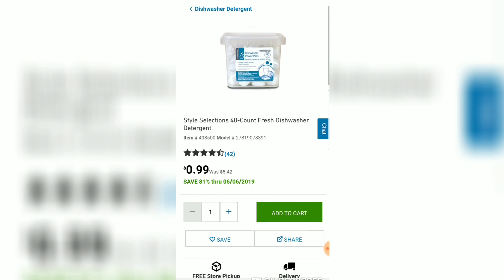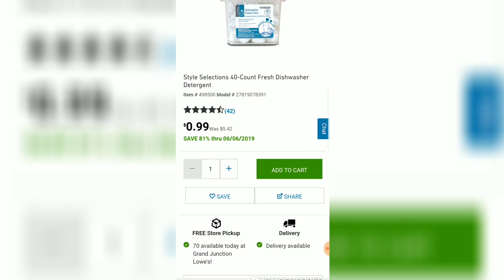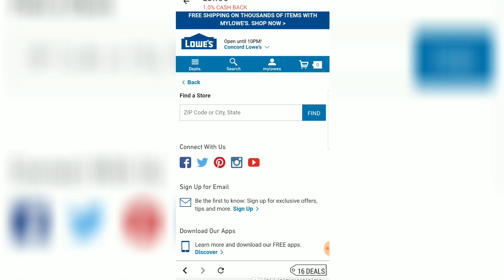At this particular store in Grand Junction they're only 99 cents — can you believe that? The price just plummeted from $6 all the way down to 99 cents. I'm just going to fill up my cart — 20 in the cart, easy peasy.